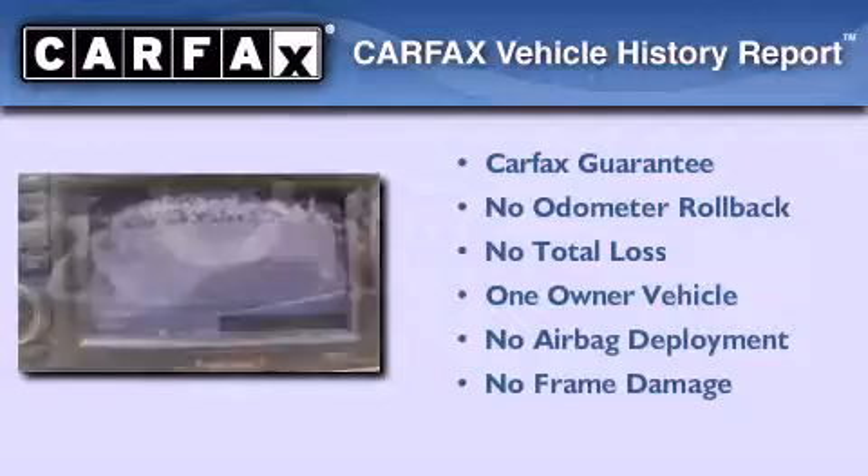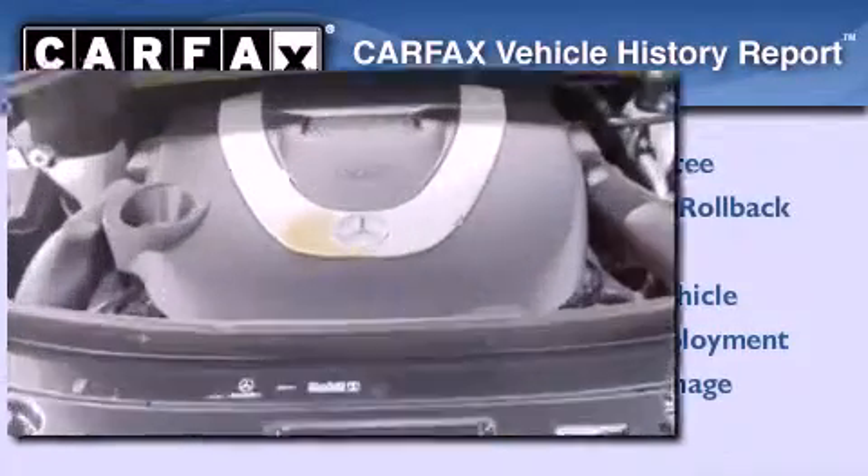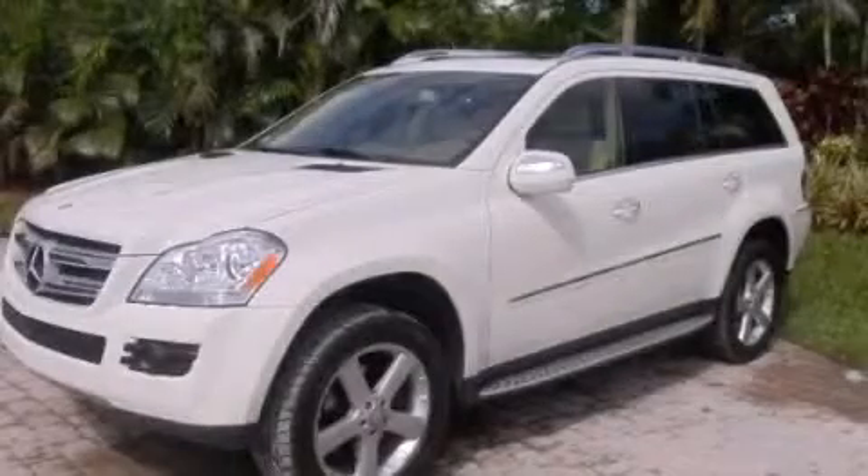This Mercedes has had only one owner, and it qualifies for the Carfax Buyback Guarantee. Stop by today and test drive this vehicle for yourself.